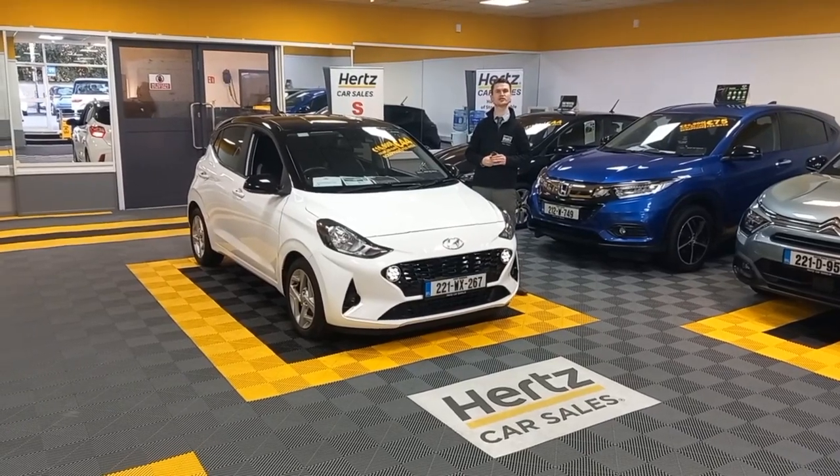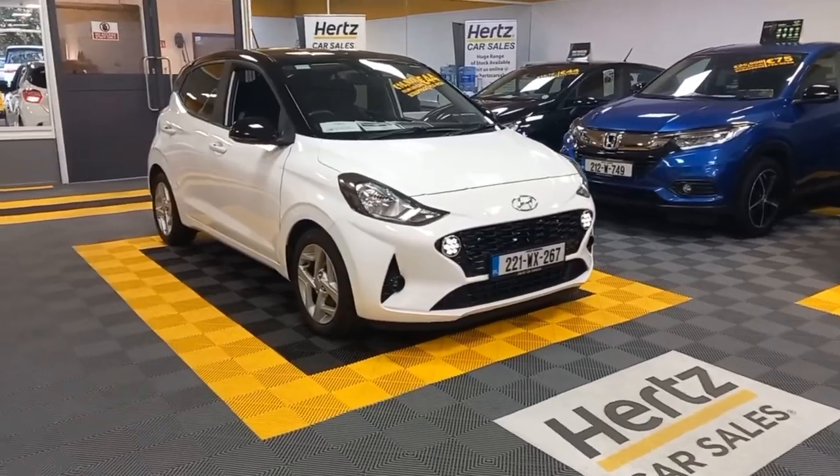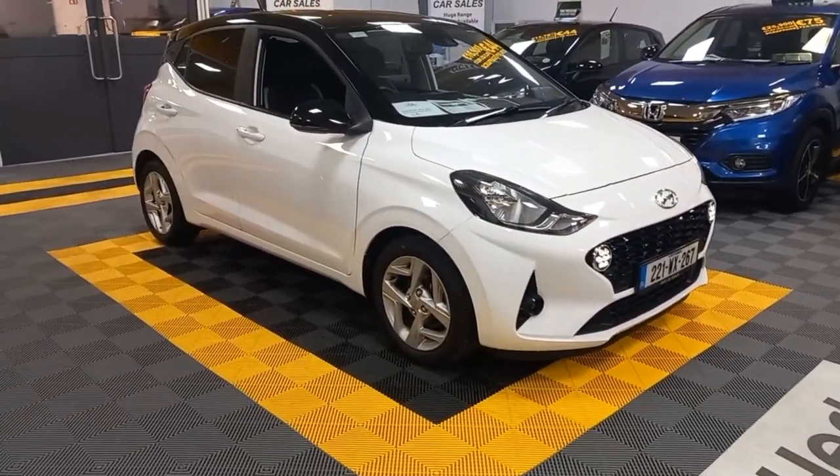Hi folks, Aidan here from Hertz Car Sales, just introducing our 2022 Hyundai i10. I'm just going to take you around the Hyundai i10 here. The Hyundai i10 comes in lovely white with a two-tone black roof.